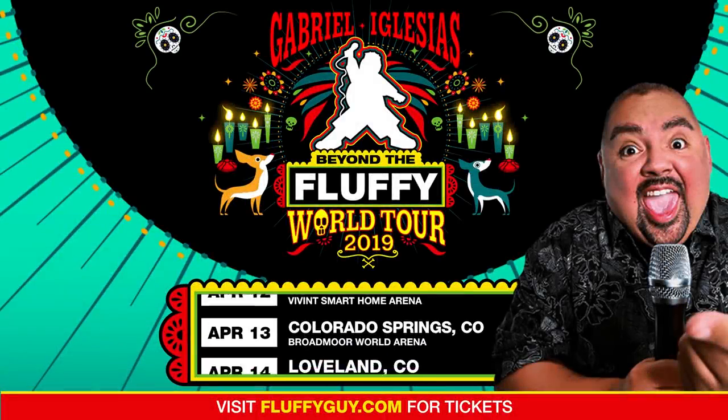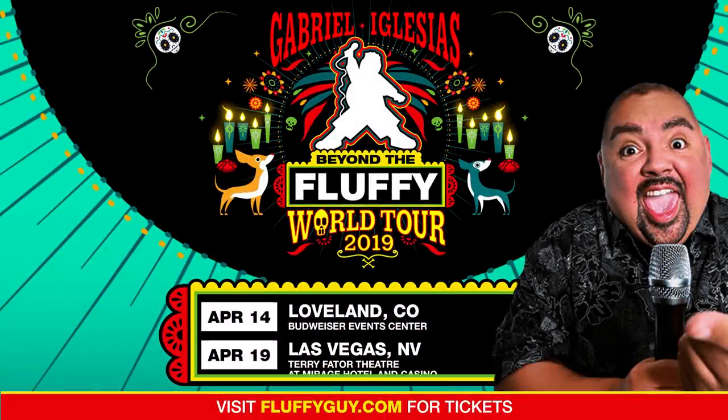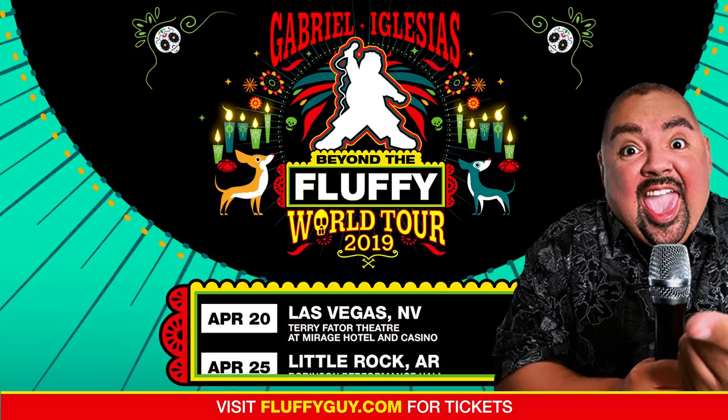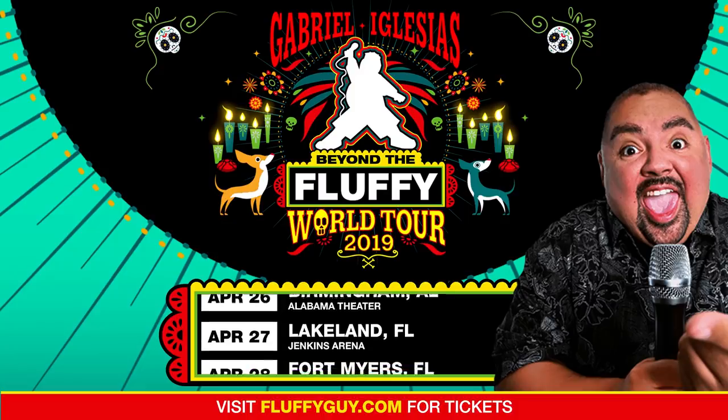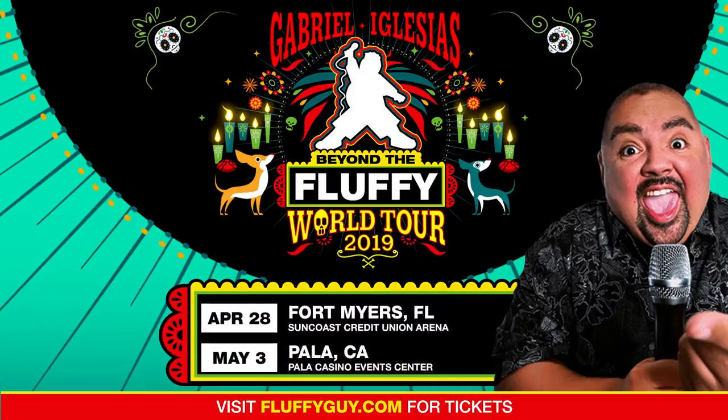Did I love everything that happened? There's only one way to put that. Oh my God, yes! Come along — this is a Fluffy shot. Hey, it's Fluffy! It's time to let you know — this is a Fluffy shot. Hey, it's Fluffy!